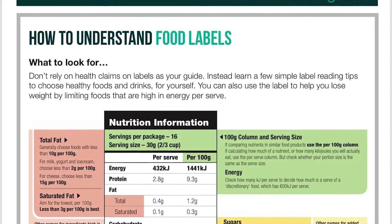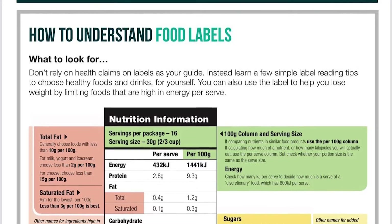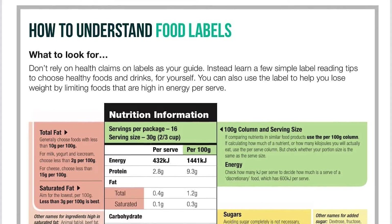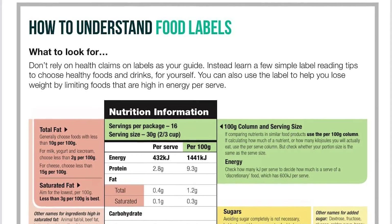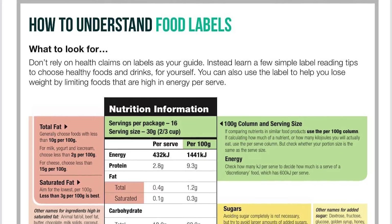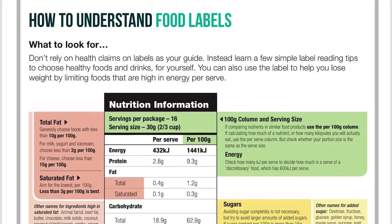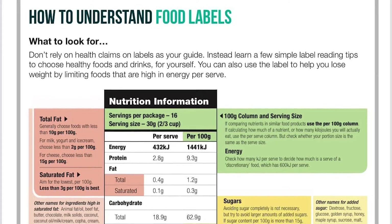Next we look at fat — you'll see total fats and then saturated fats. Saturated fats are what we want to eat the least of, as they're linked to increased risk of heart disease and high blood cholesterol. Ingredients high in saturated fat include animal fat, beef fat, butter, chocolate, milk solids, coconut, cream, ghee, palm oil, and sour cream. It's recommended to choose less than 3 grams per 100 grams in saturated fat.